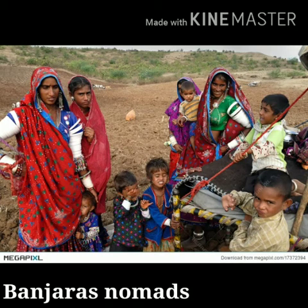Life of people. Many people who live in the desert still lead a nomadic life, moving from one place to another. The Banjaras are one such group of nomads who travel from place to place.